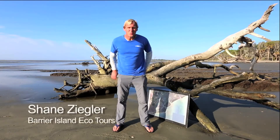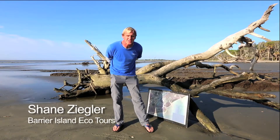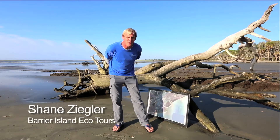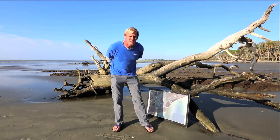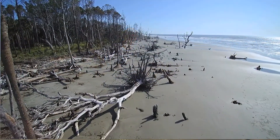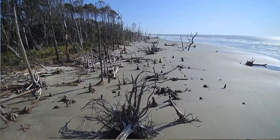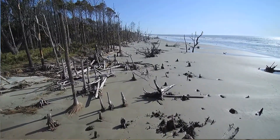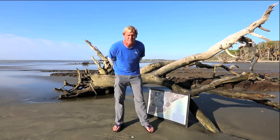Hey there! Guess what? You are on Capers Island State Heritage Reserve with me, Shane Ziegler, and I'm looking forward to showing you all the things you would have learned and seen and experienced if you had come on our field trip. We're sure sorry that you missed it and we can't wait to show you around here. Check it out — this is one of the most amazing places I've ever been to. It's called the Boneyard Beach.